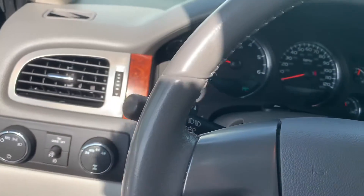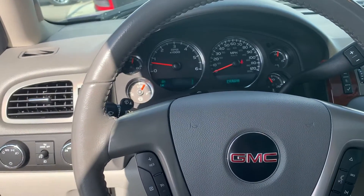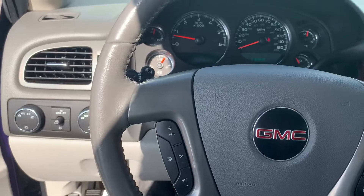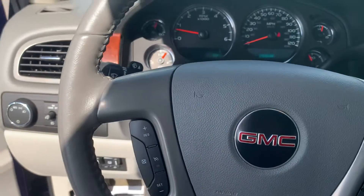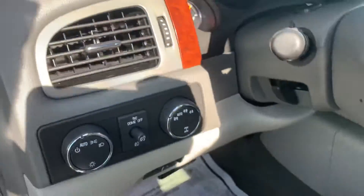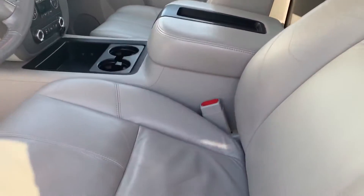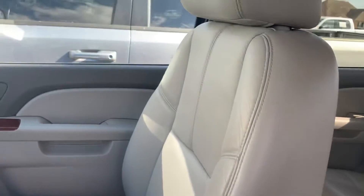It does have 141,000 miles on it, but I can tell just by looking at it, this truck was kept in really good condition. You've got heated seats on both sides, four-wheel drive capabilities, and you've got a sunroof as well.